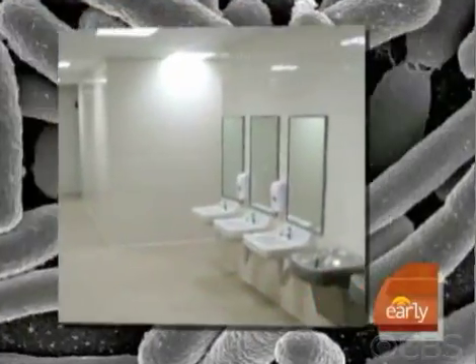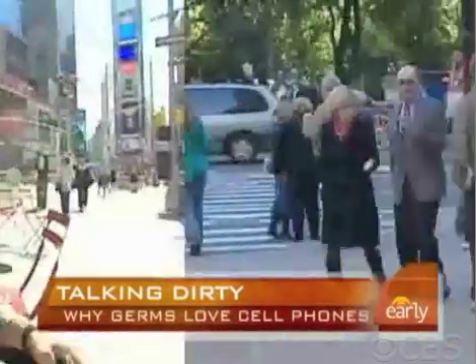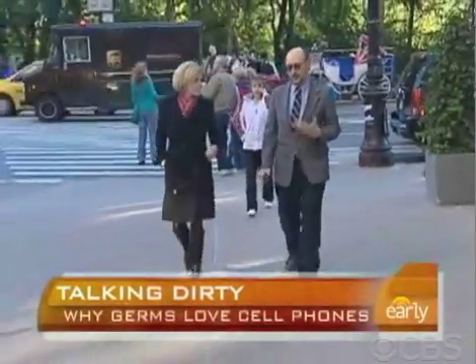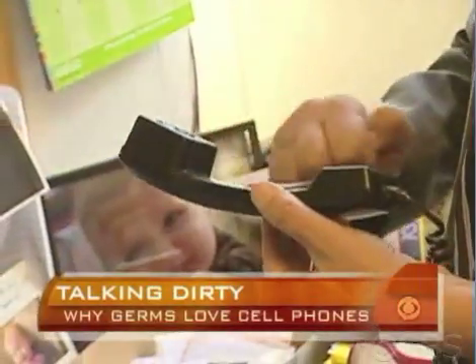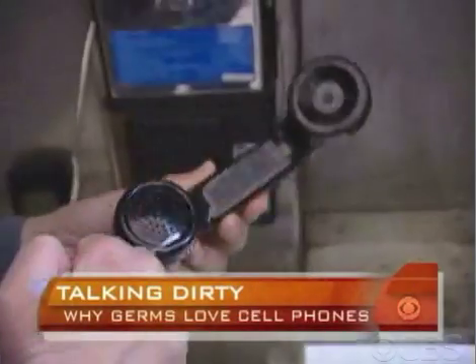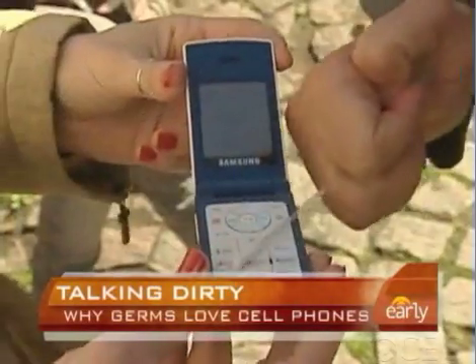At a time when germs have us more anxious than ever, we wanted to know where to find them. People guessed faucets, bathroom sinks, toilet bowls, and phone booths. Dr. Chuck Gerba of the University of Arizona, known as Dr. Germ, has conducted more than 7,000 studies and found the most germs per square inch are on the things we touch the most.